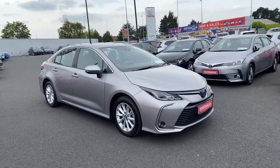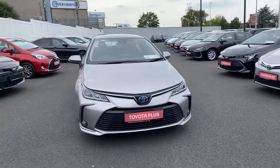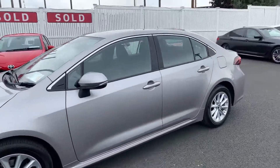Welcome to Toyota Long Mile. Just into stock, this 2024 Toyota Corolla 1.8 Hybrid Luna model. This car is featured with LED daytime running lights and alloy wheels. It's finished in metallic stream metallic.